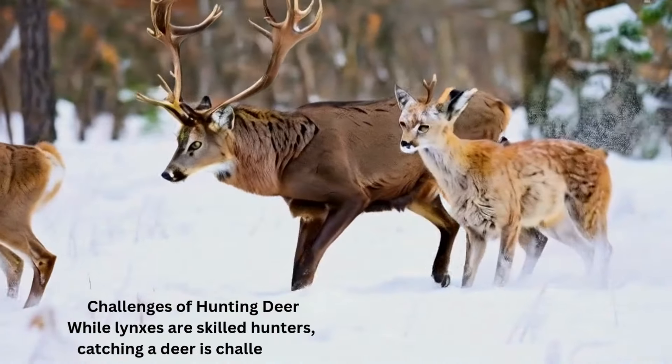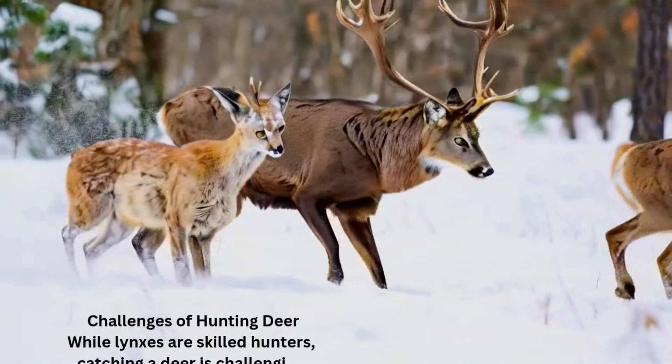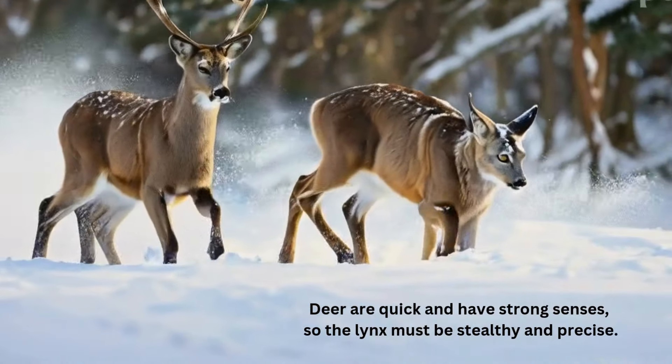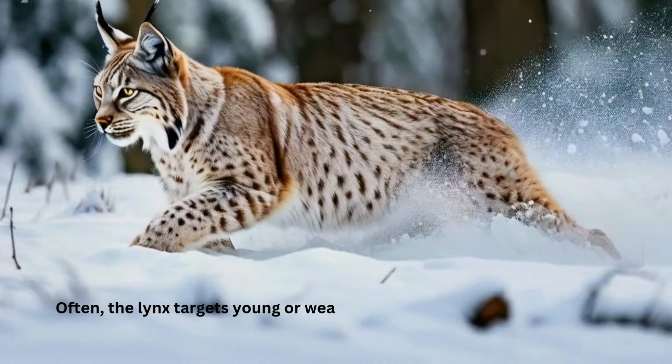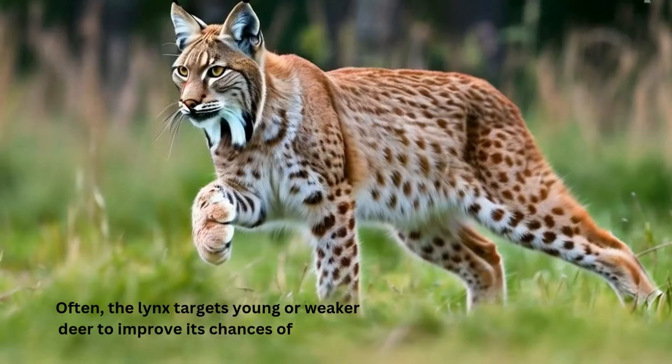Challenges of hunting deer. While lynxes are skilled hunters, catching a deer is challenging. Deer are quick and have strong senses, so the lynx must be stealthy and precise. Often, the lynx targets young or weaker deer to improve its chances of success.